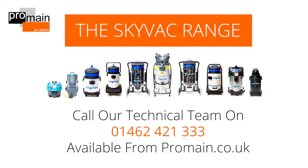For more information or to order, please contact our sales or technical team on 01462 421 333, or alternatively visit our website at www.promaine.co.uk.